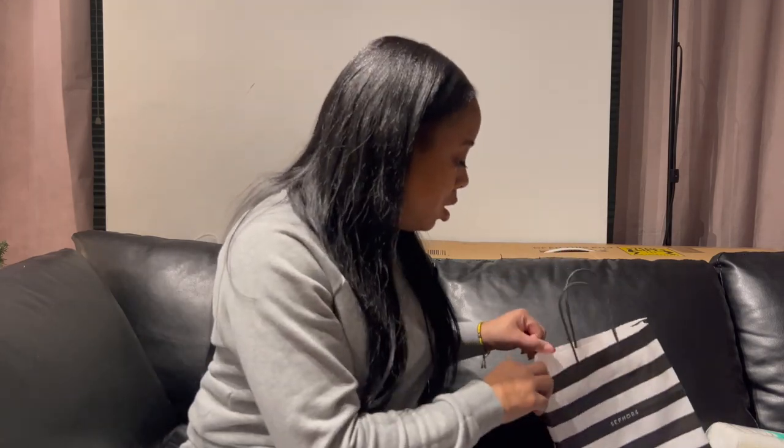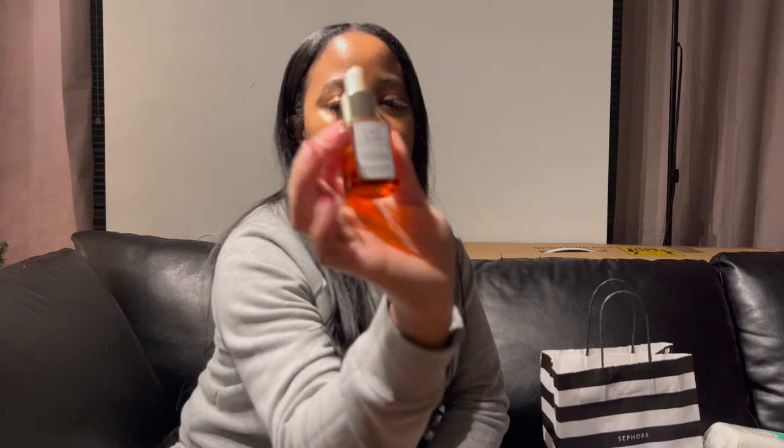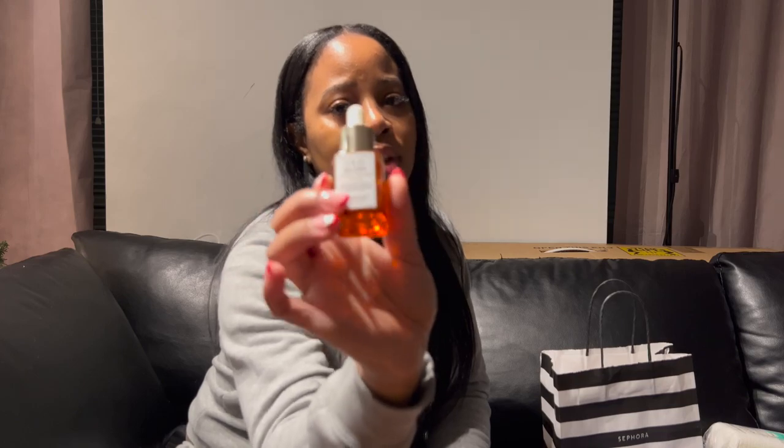Next up is Sunday Riley — another product I found out about from Joyce, and another pricey one, but a little goes a long way. This is CEO Glow from Sunday Riley. It has vitamin C, turmeric, and evening primrose oil — it's a face oil that hydrates, brightens your face, and gives you that glow. I put two or three drops on my fingertips and pat it into my face. Definitely look into the Sunday Riley brand — you will spend some coins, but it's well worth it.